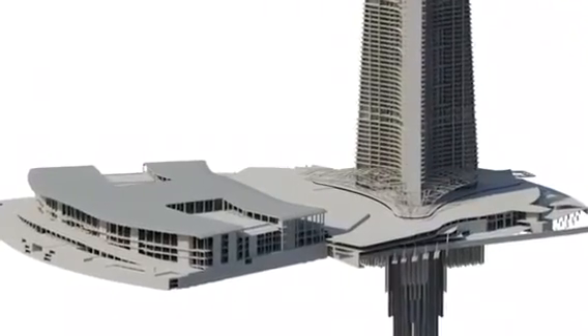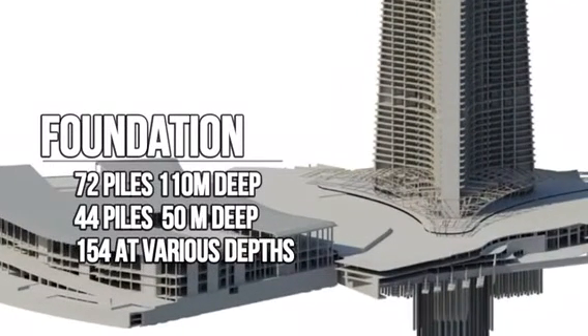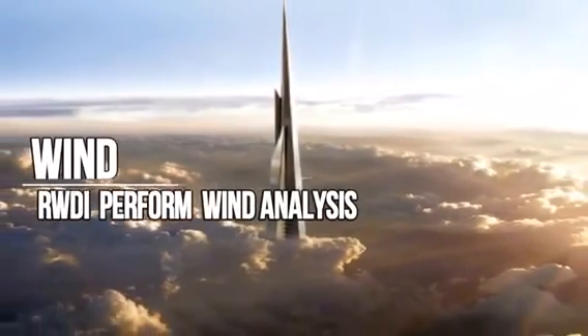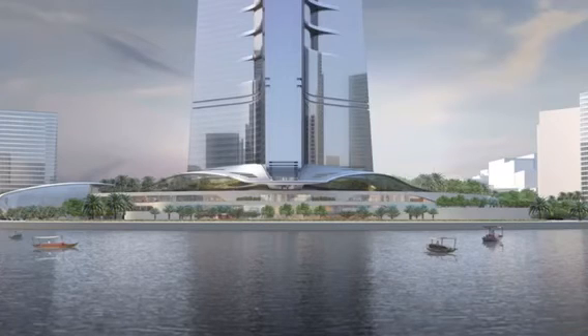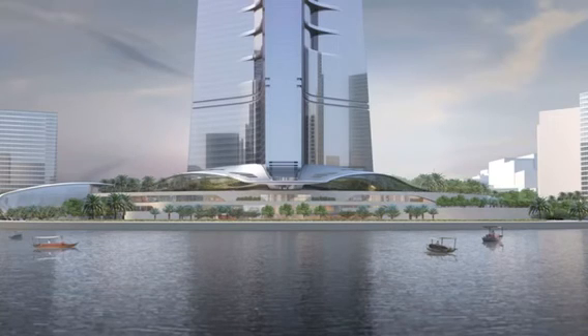The German company Bauer laid the foundations for the Kingdom Tower in 2013, installing 72 piles 110 meters deep, 44 piles 50 meters deep, and a further 154 at various depths. Canadian engineering firm RWDI was hired to perform wind analysis on the Kingdom Tower, which was essential because of fierce winds whipping off the Red Sea. The massive structure will contain 80,000 tons of steel, and parts of the core will contain concrete that is several meters thick.